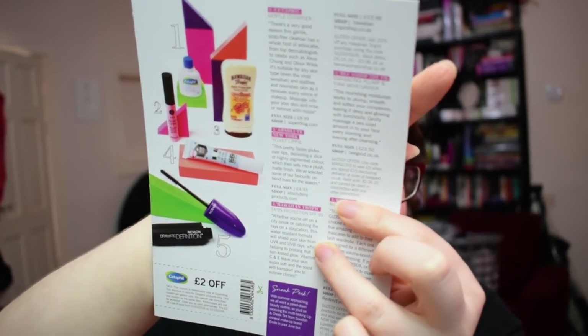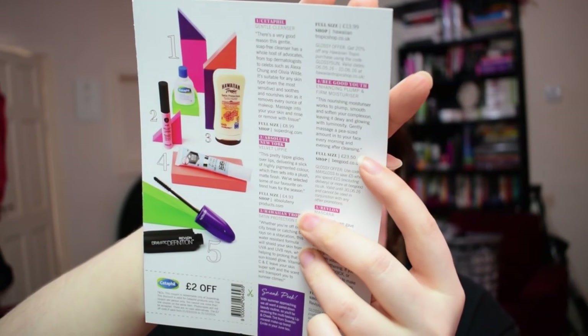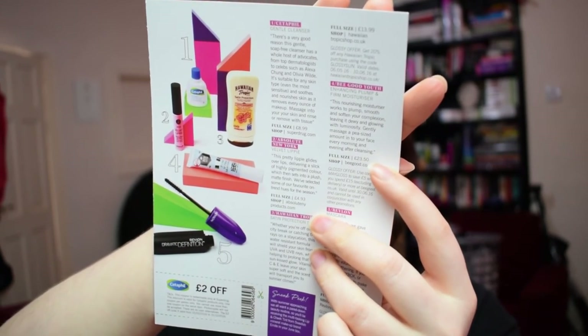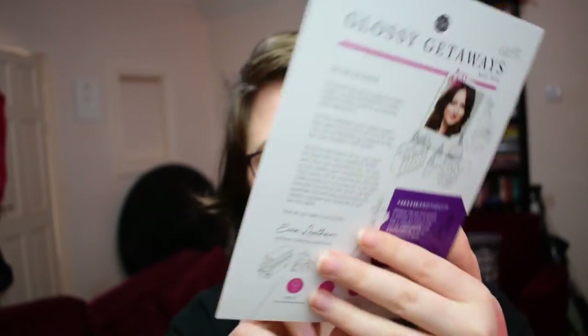There's also a code for £5 off when spending £15 at Be Good using the code Maygloss — so if you want the full-size moisturiser you'd get it for £18.50, making it even better value. There's a three-for-two offer on lipsticks (no code needed), and a £2-off code for Cetaphil products if you wanted to try the full-size version. There's also a sneak peek: next month we're getting a multitasking lip and cheek tint from Swedish mineral makeup brand Emite, who I think we've had before.